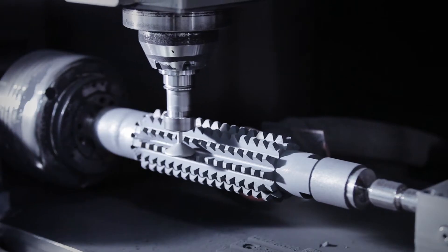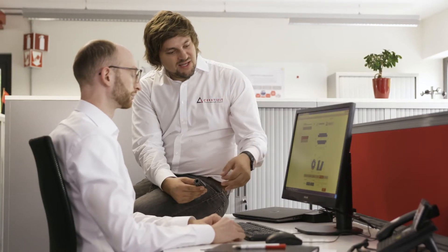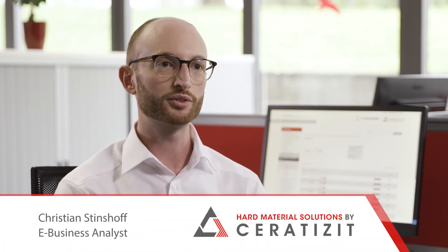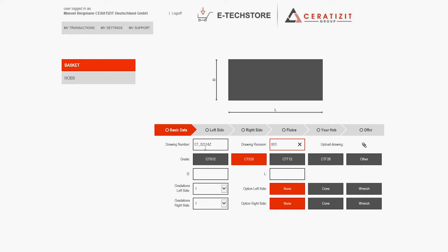We are your specialist for the development of made-to-measure solutions. To give you greater speed and flexibility, we have added another feature to our eTechStore: the online configurator for hob milling cutters. With our eTechStore's new online configurator, you can now create suitable carbide hob blanks for your application easily and in just a few steps.